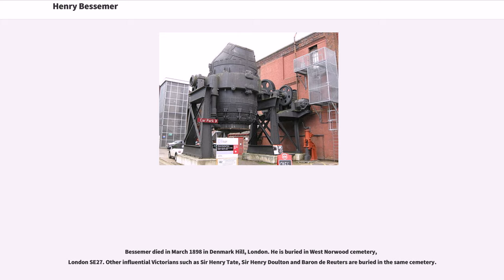Bessemer died in March 1898 in Denmark Hill, London. He is buried in West Norwood Cemetery, London SE27. Other influential Victorians such as Sir Henry Tate, Sir Henry Dalton and Baron de Reuters are buried in the same cemetery.